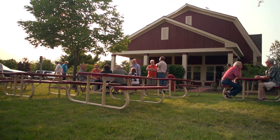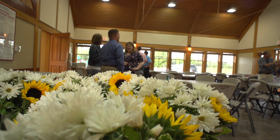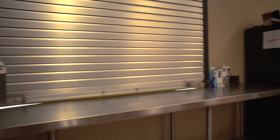This park, along with many of the parks, I just enjoy seeing how it's grown. This particular building is our nicest appointed building. It holds approximately 80 to 100 people. There's extra room on the outside picnic tables. There's full kitchen facilities, and it's available year-round.